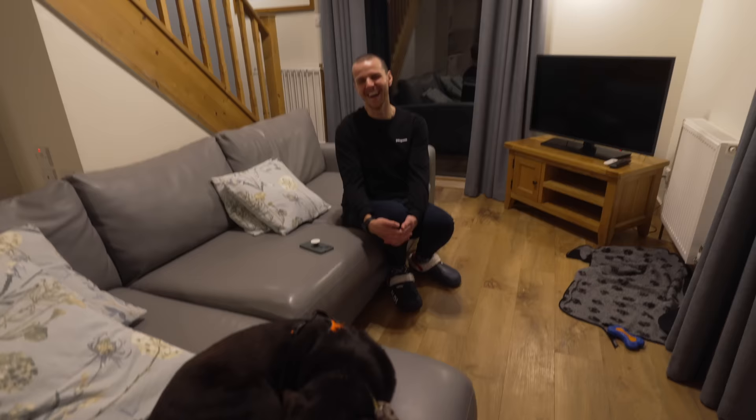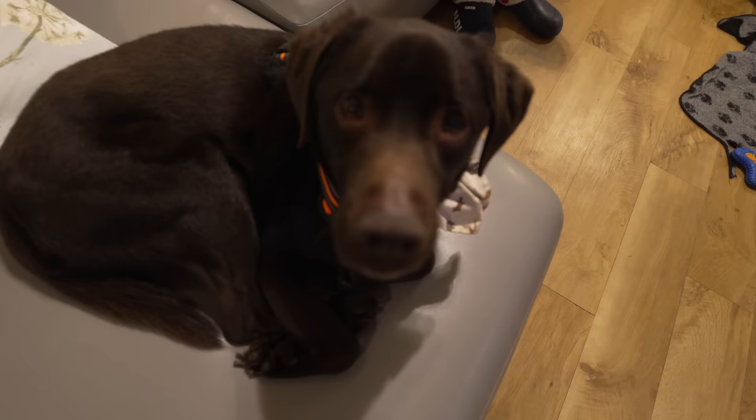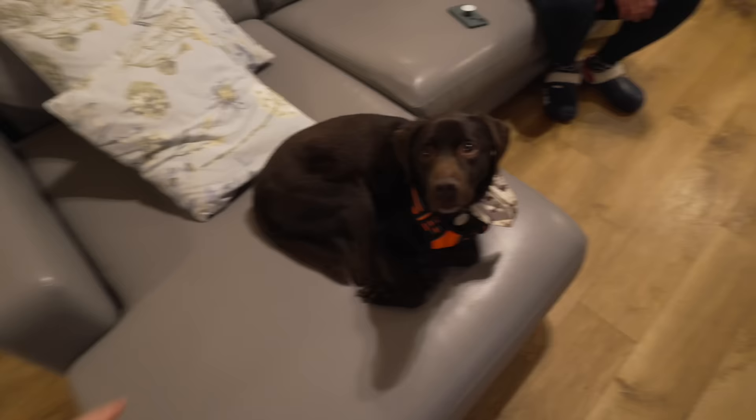Harper, do you like it? Are you enjoying it? Are you happy? Look at this — is that your space? He's most definitely claiming that as his space.